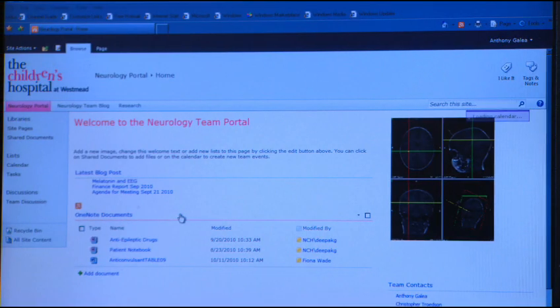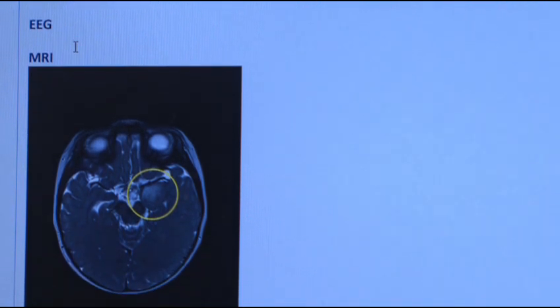EEGs, MRIs, PET scans, as well as reports of neuropsychology assessments — we're able to take screenshots and snapshots of those and put them into the OneNote folder, so they're all very accessible.